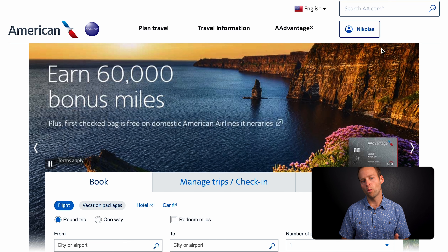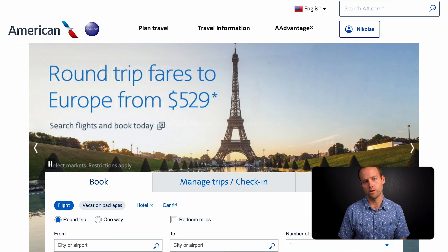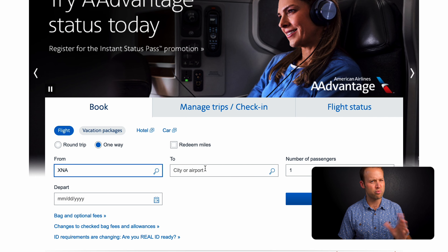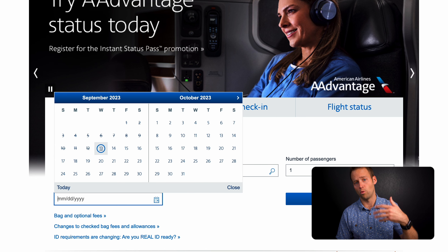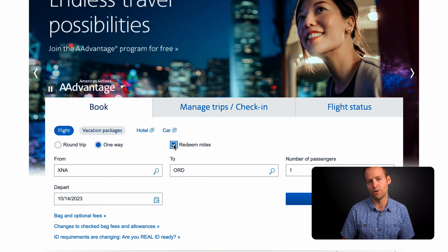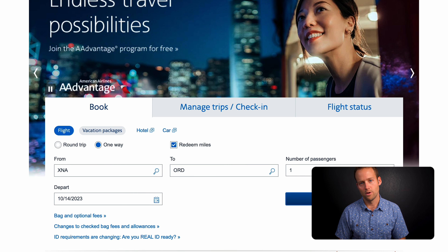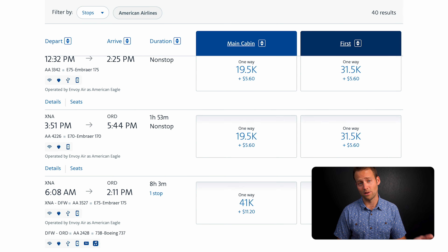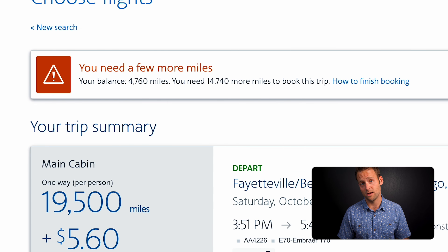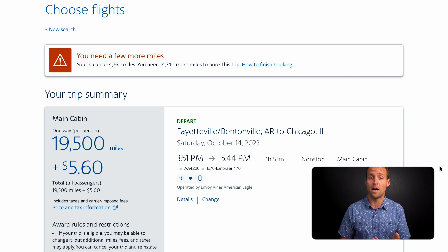Redeeming your points or miles for travel can be one of the most confusing and intimidating parts of travel hacking. A lot of people have points just sitting on the sidelines. The purpose of earning points is to use them. Many people have massive stashes, and if you're saving up for a big trip that's great, but be careful — point programs can be devalued over time and in certain cases points expire. So if you're hoarding points right now, here's your reminder: use your points.